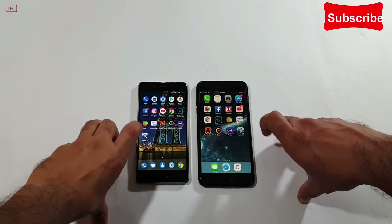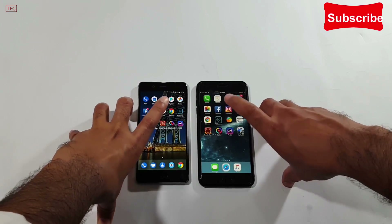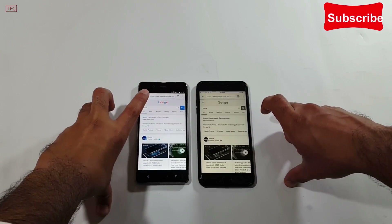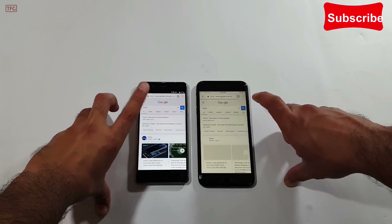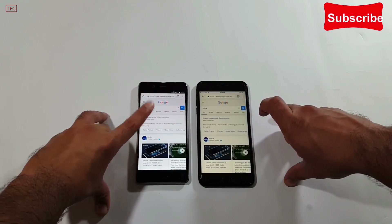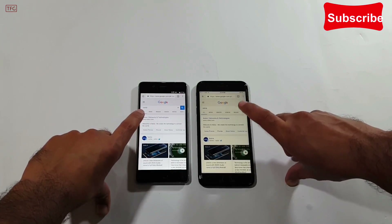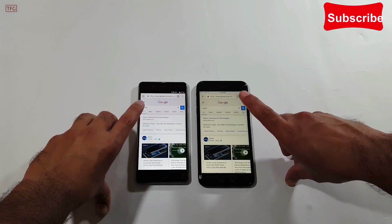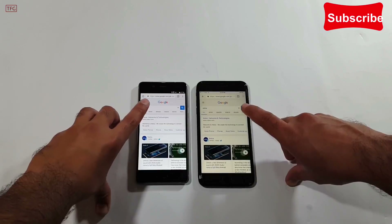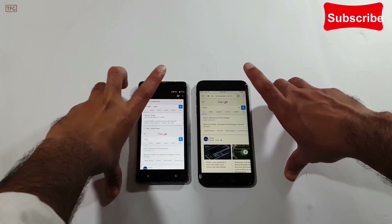Moving to the Chrome browser and opening it in 3, 2, 1 — Nokia 8 has done it a bit quicker than the iPhone 7 Plus. It's amazing to note that this device is outperforming the iPhone 7 Plus, which was considered the best device in performance.